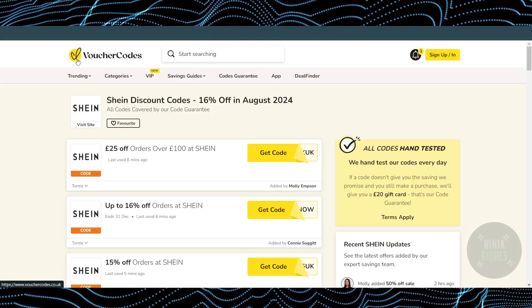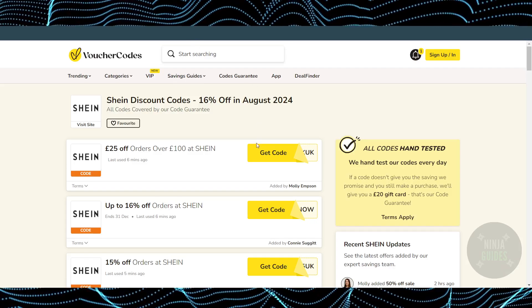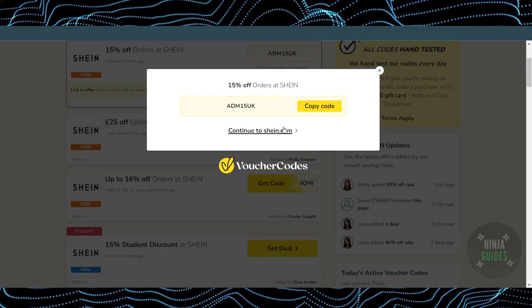If that website doesn't work for you, there are other options. Another website is called VoucherCode — just search for vouchercode.com, go to the website, search for Shein, and you'll be able to find some coupon codes for Shein as well. To get any code, just click on 'Get Code' and it will show you the coupon code.